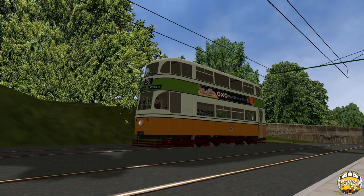What we're going to do is start at Crich itself at the bottom end, go to Glory Mine, and then do the second scenario on the same tram — which is a Glasgow tram, Glasgow 1021. We'll go there and then swap and come back. So let's get into the tram, get prepped, and see what we've got to do.